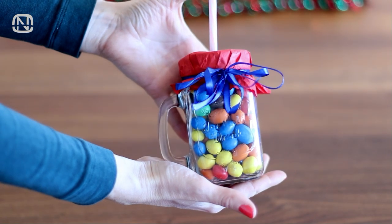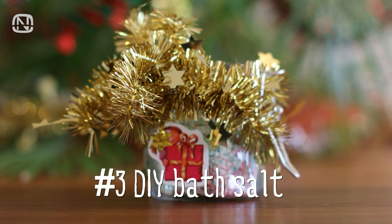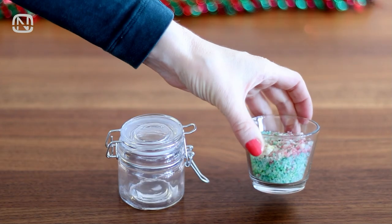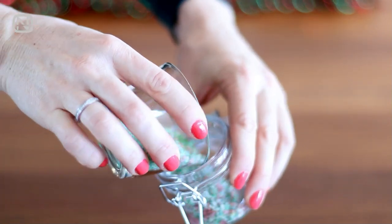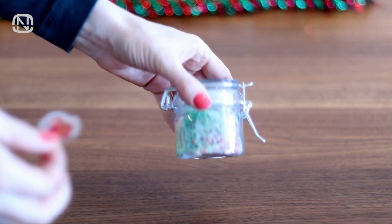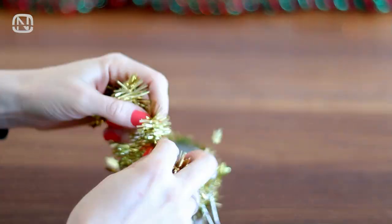Gift number 2 is ready! Bath salt is a great present for those who love to soak in a tub. You can find the recipe for those handmade bath salts in the description under the video. Fill the jar with salt, decorate it, and it's done!